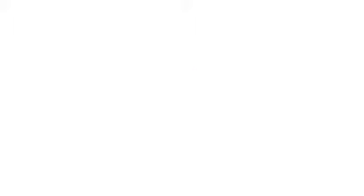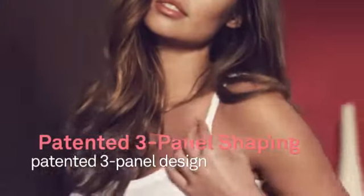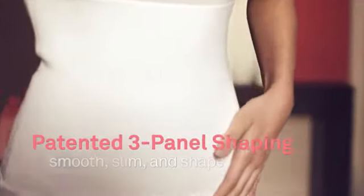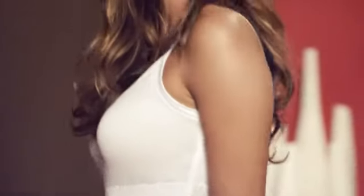This is where it all began — the patented three-panel tank. Oprah chose it as one of her favorite things. Designed with cotton on the top, Tricot in the middle, and cotton on the bottom, the three-panel system actually lifts the bust, smooths out the torso, and slims the shorts.